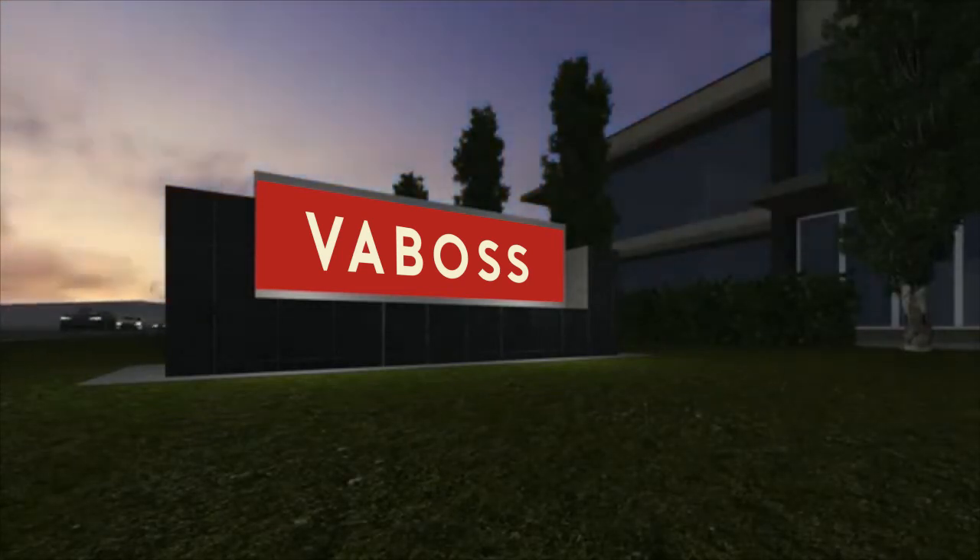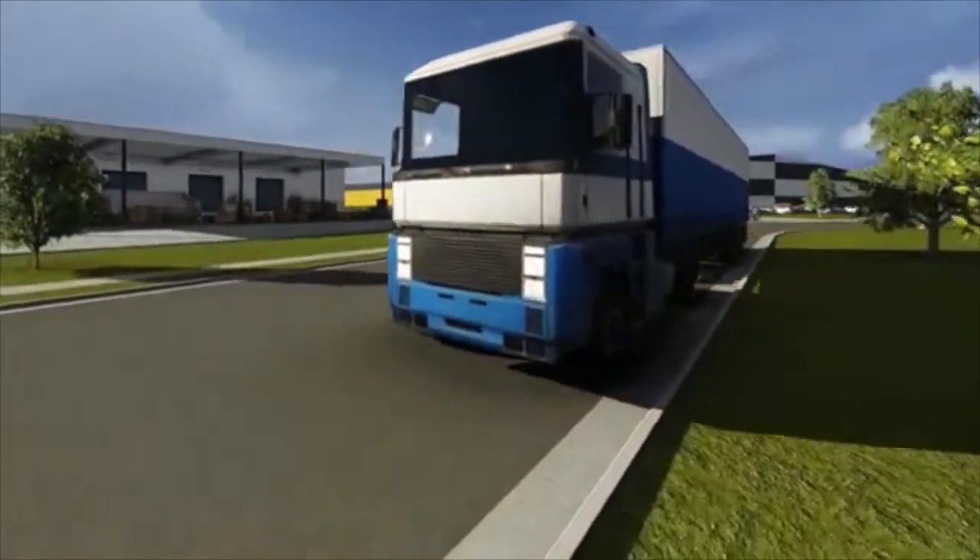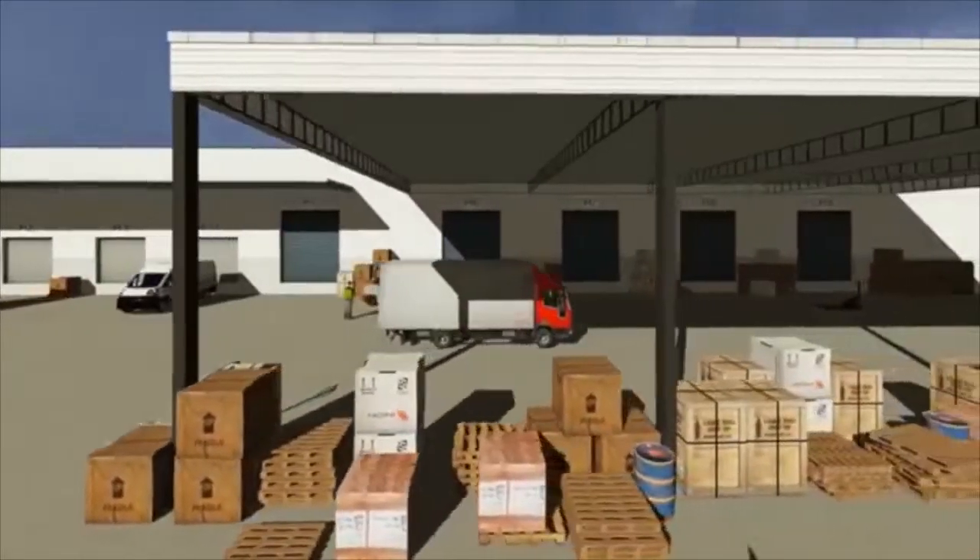It's 5am and the city is waking to another day. One by one the early birds are arriving to open the warehouses and factories.